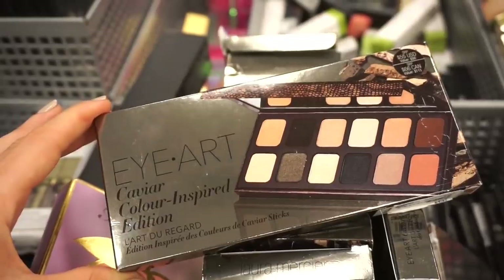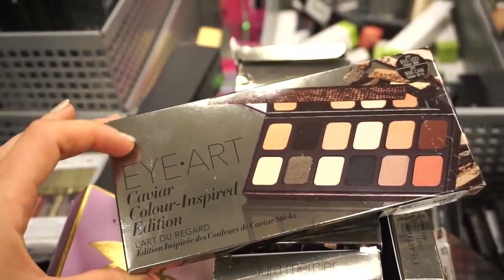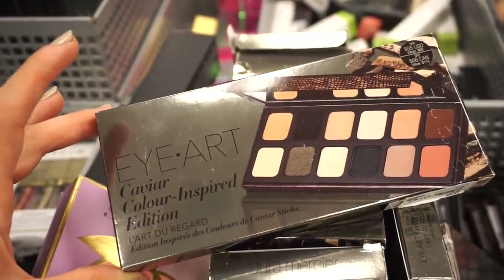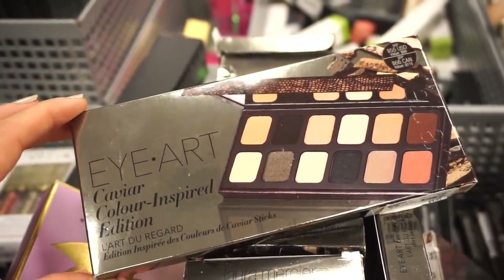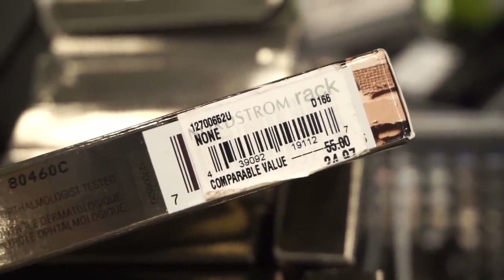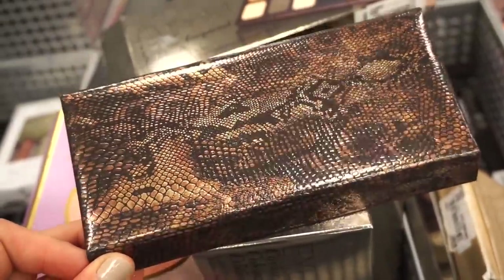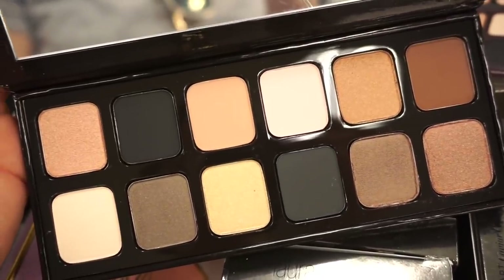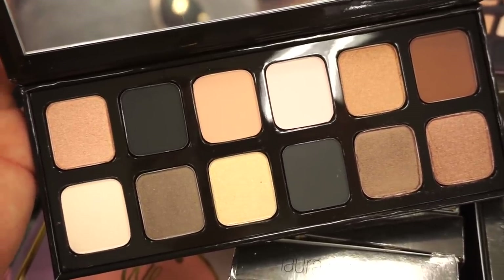There's a whole bin of Laura Mercier Caviar Color Inspired Edition eyeshadow palettes. I don't recall seeing this particular one before — it's more warm in tone, where the others were cooler. Original value $55, here $24.97 — a little more than half off. I love this cushiony, magnetic feel. The shades inside are very pretty and soft, and there's also a gray and black to spice things up.